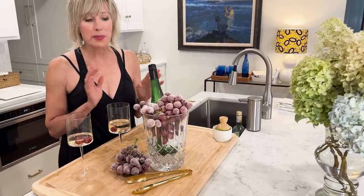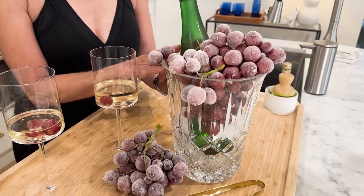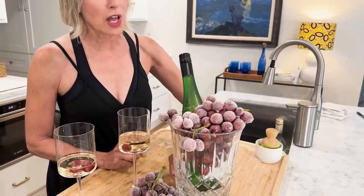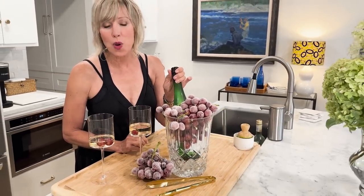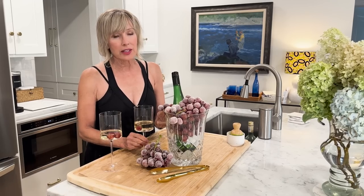If you want to really make someone feel special, here is a grace note worth executing. I'm going to have a friend over for a glass of wine, so I took some red grapes, froze them, put ice in the bottom of my crystal ice bucket, placed my favorite house wine into the bucket, and then cascaded these elegant frozen grapes over the side. You can adorn each glass with a frozen grape — this is sure to make your guest feel very special.